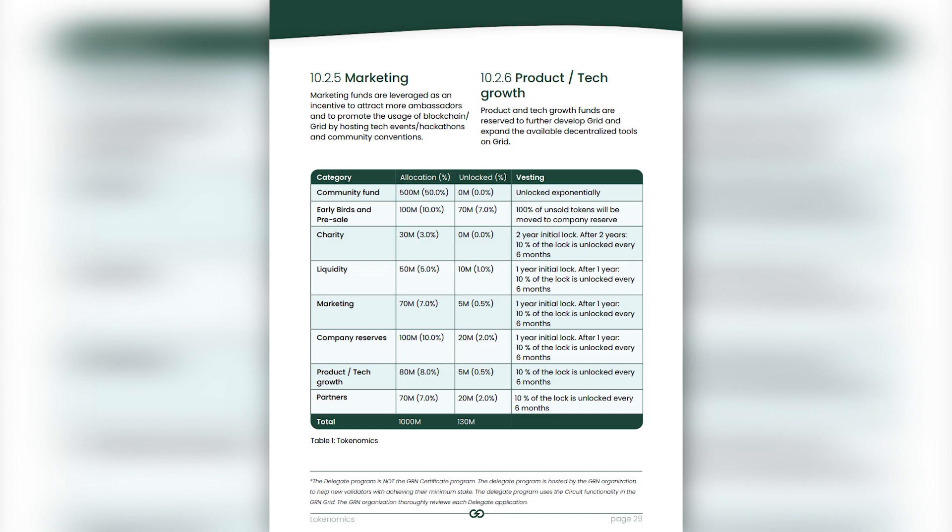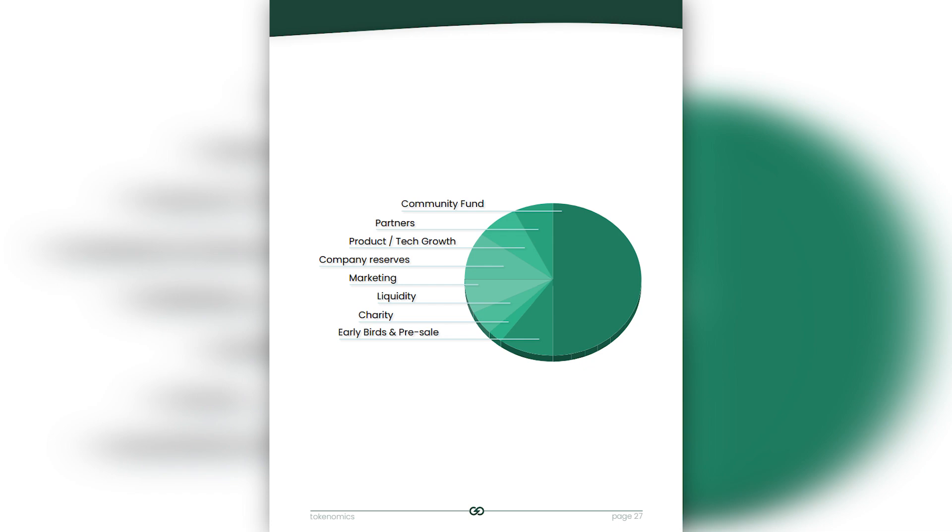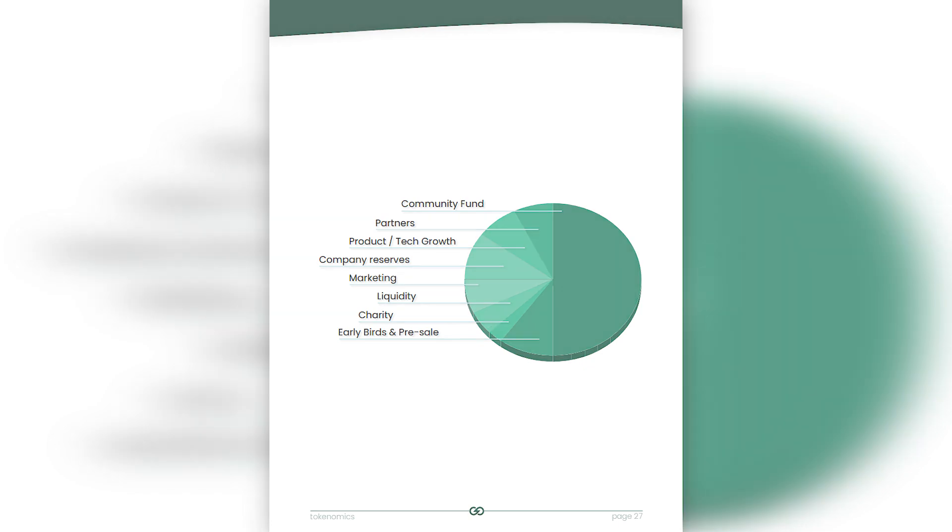The Green G token will manage the blockchain through staking to validate and receive bids for validation. Consumers are able to provide liquidity to the inbuilt DEX called XNode. Green G is the native token of Green Grid and will be used to maintain liquidity, further development of products and functions, charity, and more.